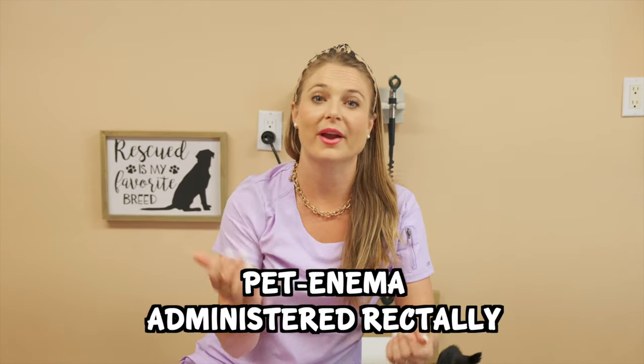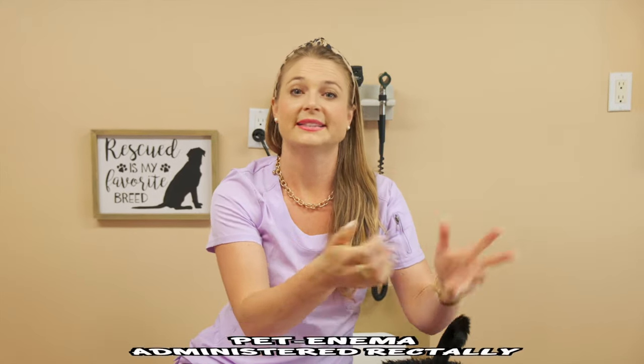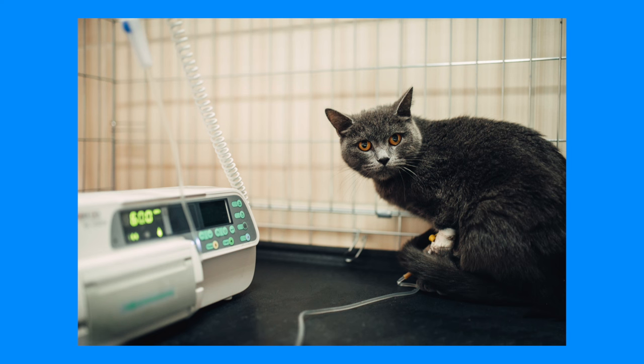In less severe cases, veterinarians have a product called a pet enema that they can rectally administer into your cat's colon to help expel the poop. Your veterinarian will also give your cat some fluids to keep them hydrated, which also helps keep things moving in the intestines.